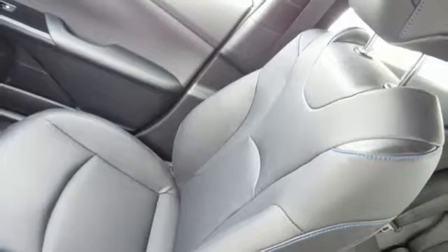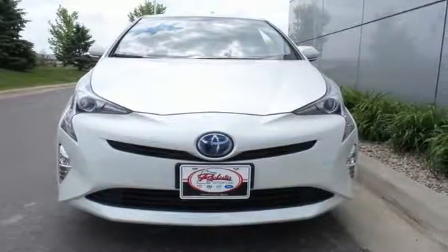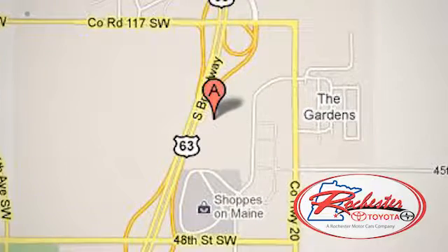Go green and make others green with envy. Come in for a test ride today. Experience the difference at Rochester Toyota Scion. We're conveniently located between 40th Street and 48th Street, southeast on Highway 63 South in Rochester, Minnesota.